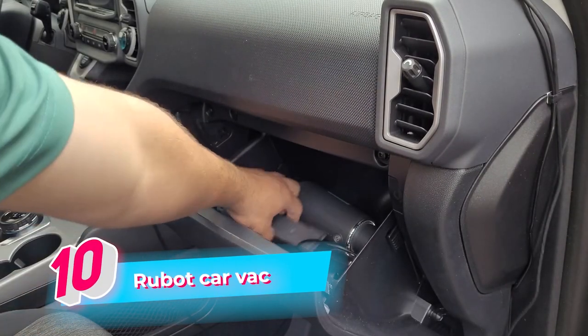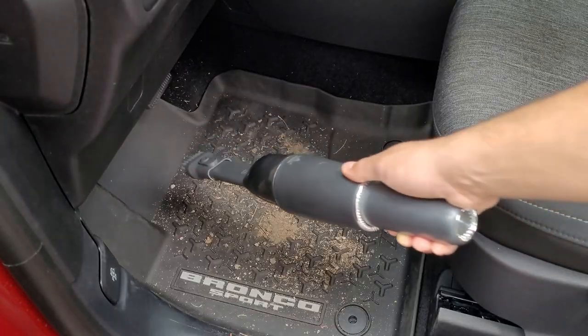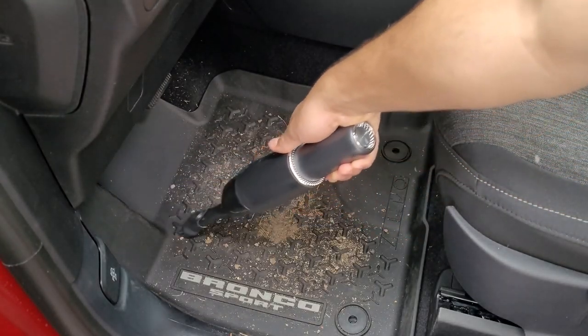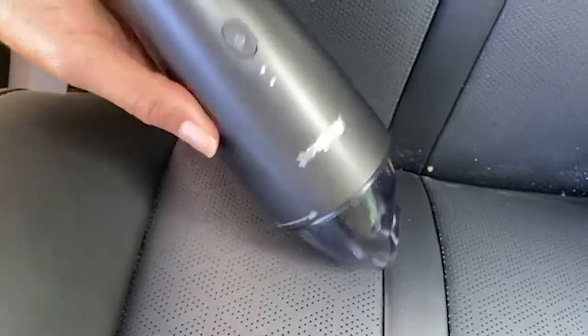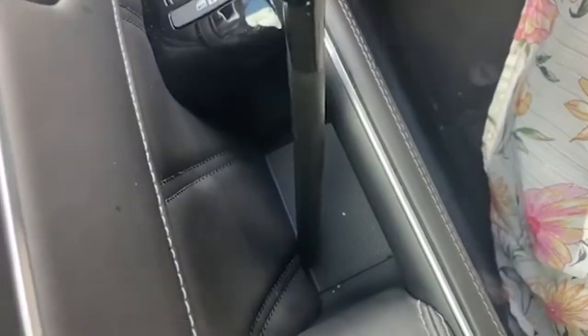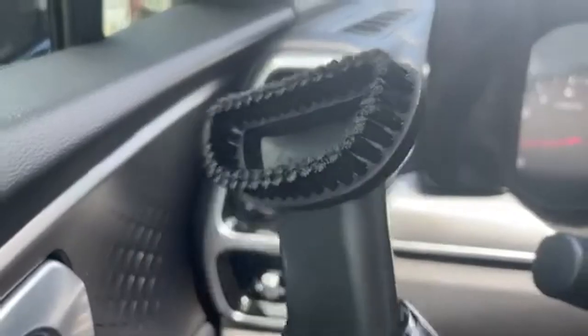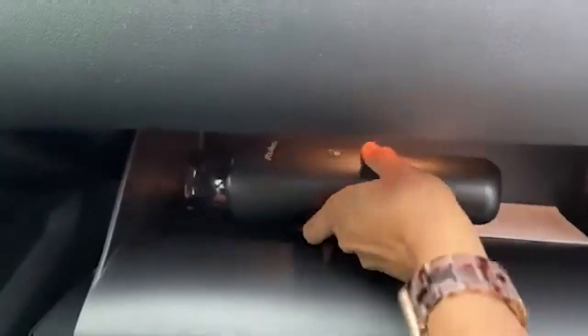Next up, we have the Rubot CarVac. This powerful car vacuum cleaner is designed to efficiently tackle dirt, debris, and pet hair inside your vehicle, leaving it spotless and fresh. Its compact and portable design makes it easy to use and store, allowing you to keep your car clean on the go. With its strong suction power and versatile attachments, the Rubot CarVac effortlessly reaches tight spaces and crevices, ensuring a thorough cleaning experience.